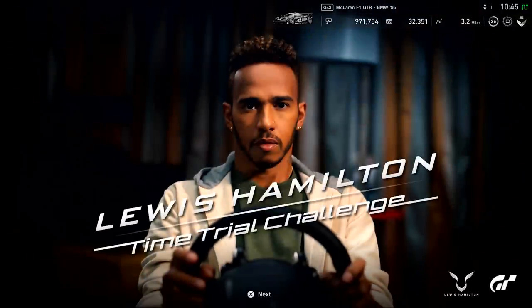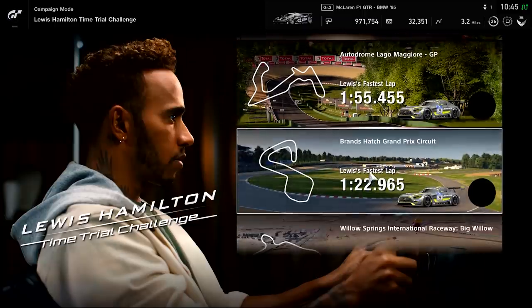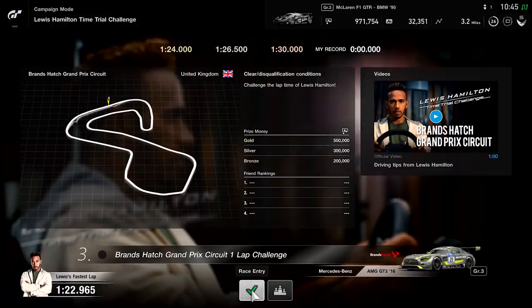I've managed to sneak into Lewis's room and find myself this rig where I can actually see if I can beat Lewis's time. I don't know how I'm gonna get on but it's gonna be quite cool to see how close I can get. I think my best chance is gonna be at Brands Hatch, so I'm gonna head there and go on to see how I get on.